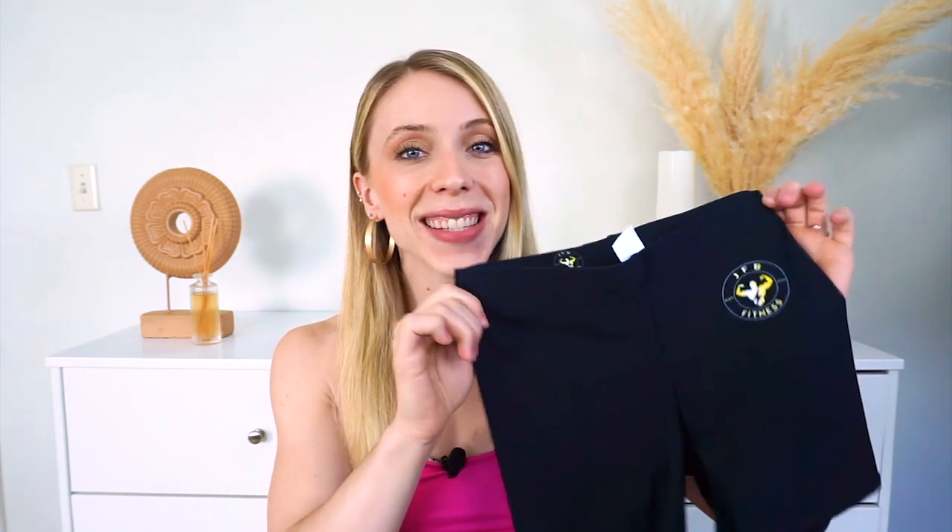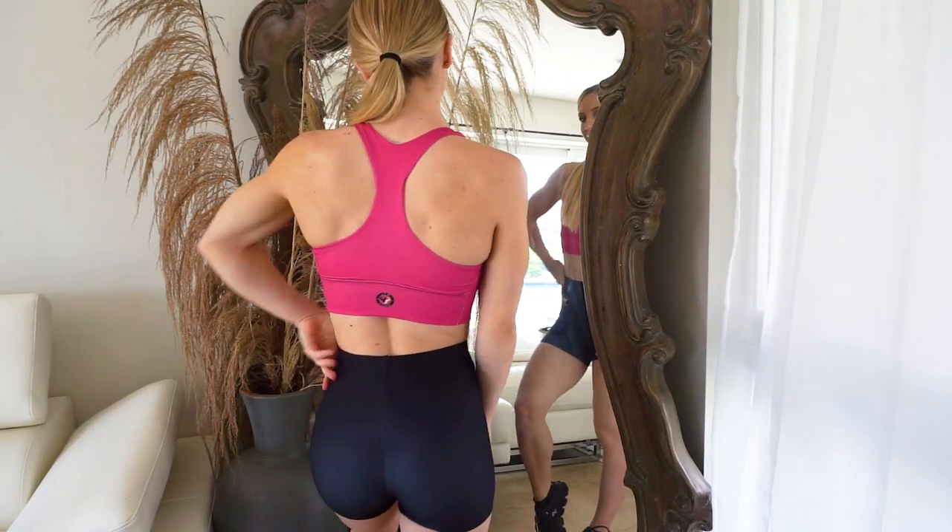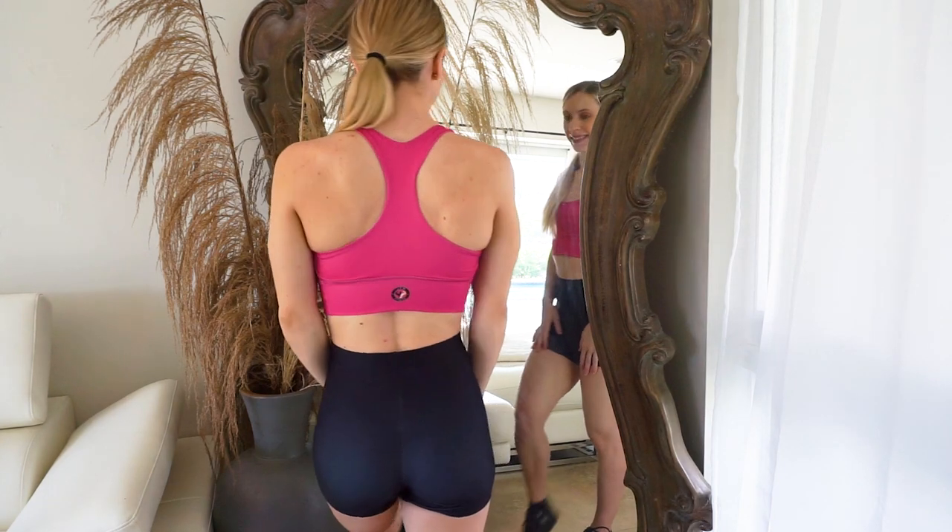Moving on to their shorts — these shorts are so nice, I'm in love with them. They are super high quality and also high waisted, so they really cinch you in at the waist. They fit me so well and they're very stretchy. It also has the logo on the front of the shorts right there.